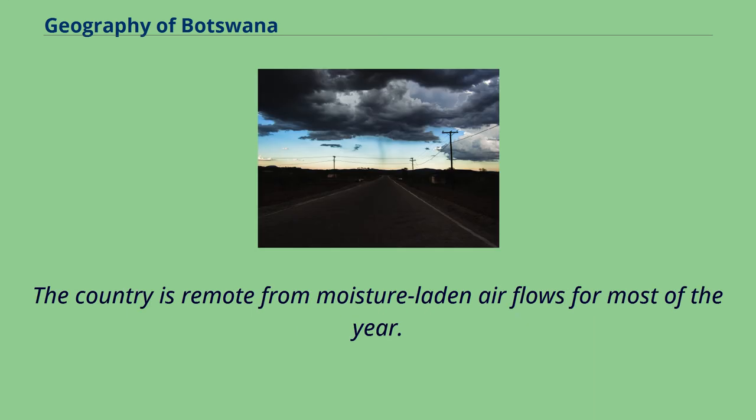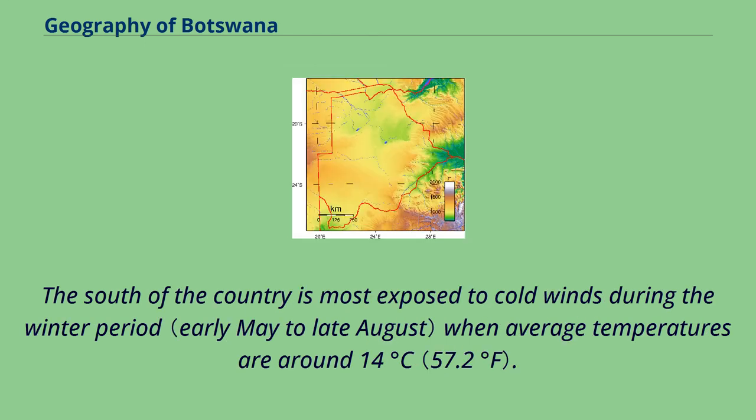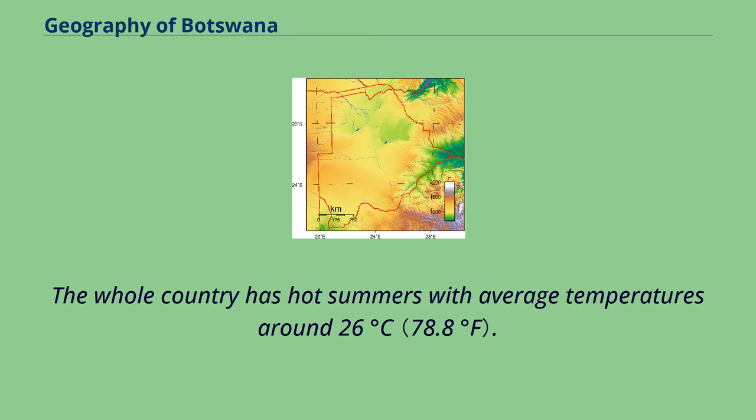The country is remote from moisture-laden air flows for most of the year. The dry season lasts from April to October in the south and to November in the north, where rainfall totals are higher. The south of the country is most exposed to cold winds during the winter period, when average temperatures are around 14 degrees Celsius.